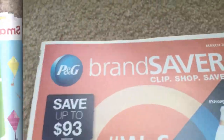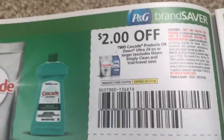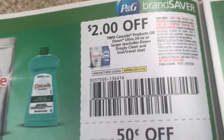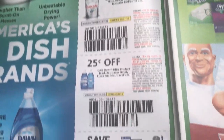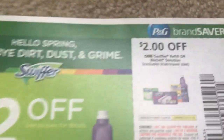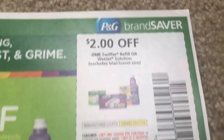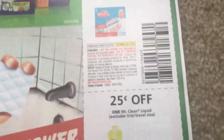So I'm going to jump into the P&G because a lot of you guys look forward to the P&G, and then we have one more SmartSource after this insert. Could really go for a dishwasher tab deal. We have some Swiffer coupons here. Mr. Clean Magic Erasers — those are awesome.